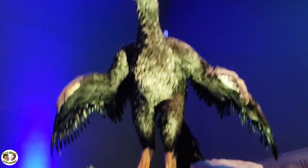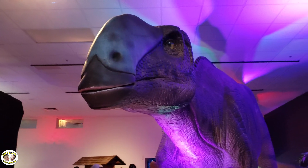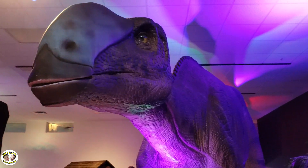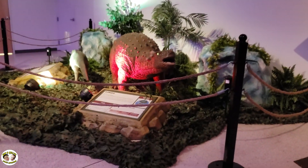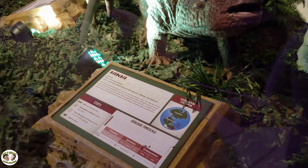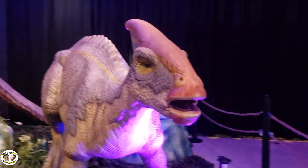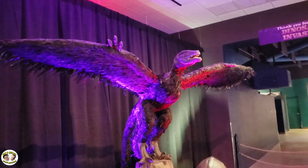Flying dinosaurs. Land dinosaurs. Pretty much any kind you can think of will be featured here for the next couple of weeks. So make sure if you're in the area to check it out.